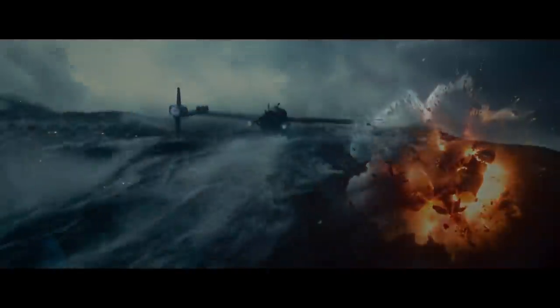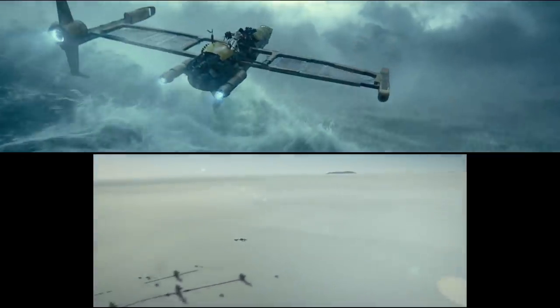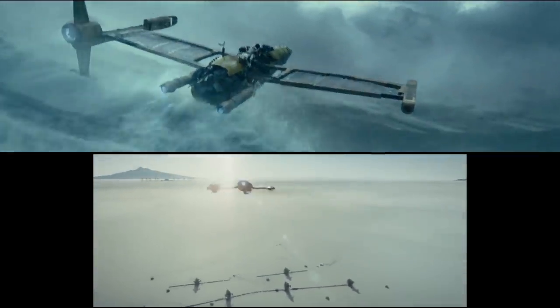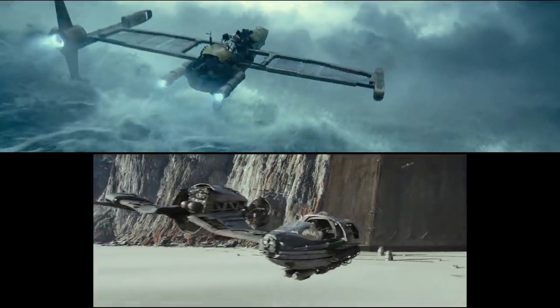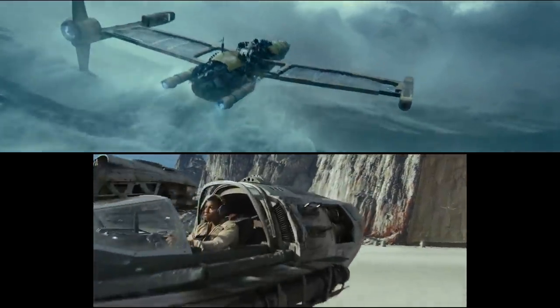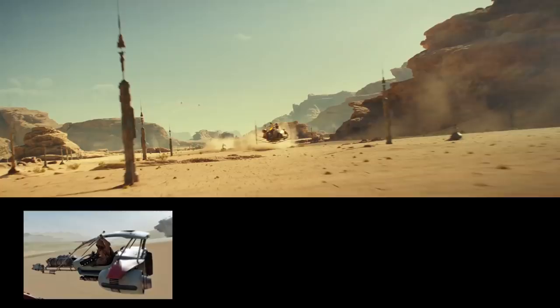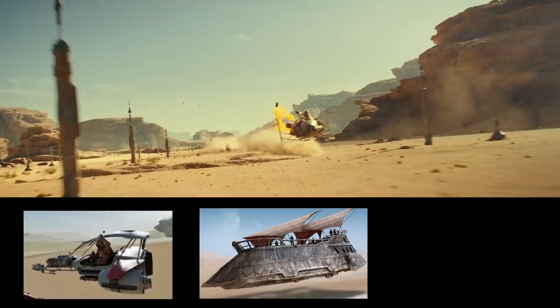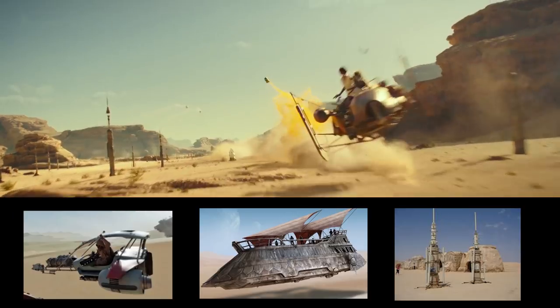Next we have a ski speeder, similar to the V-4X-D ski speeder from the Battle of Crait — one of the most pointless vehicles ever designed, although this one is a bit different. Instead of having the cockpit on the edge, it's in the center. Not sure why they're skimming over waves — seems dangerous, they probably should just be flying. Then we get another type of land speeder. Not sure what model it is exactly, but it looks more Jakku scrapper-built than Tatooine Hutt-built. Notice the moisture evaporator farms in the background.